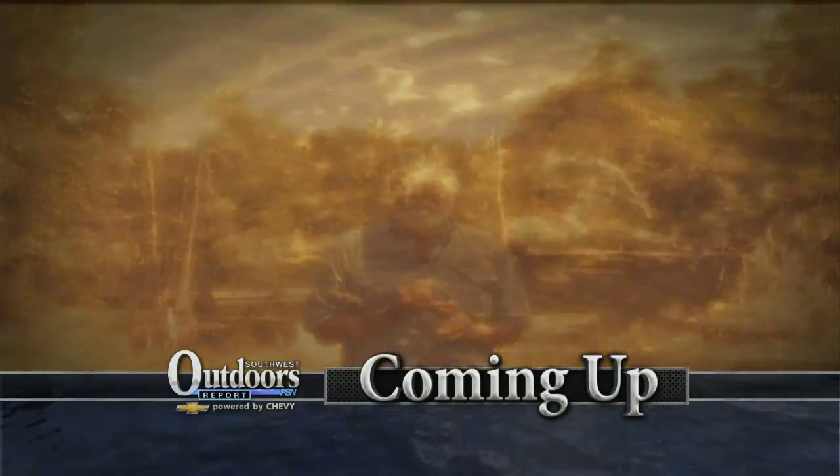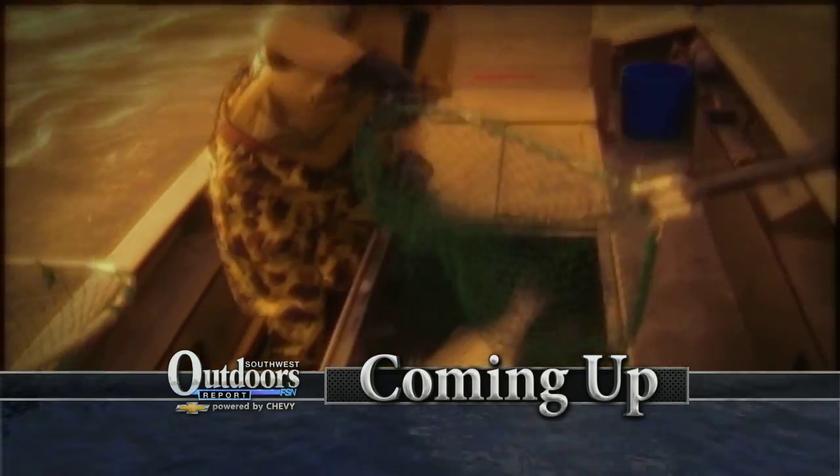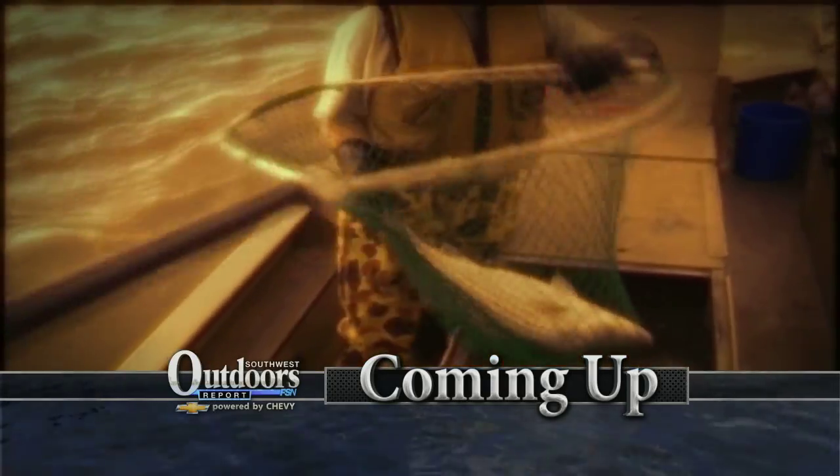Stay with us — Cajun Phil and Kevin are up next when we come back. And on Barry's Real Fishing, we'll have a Texas Parks and Wildlife Department striper stocking update.